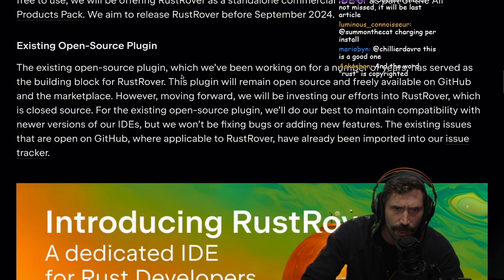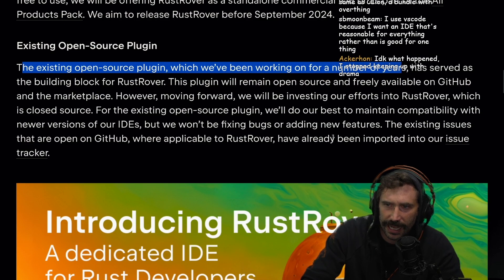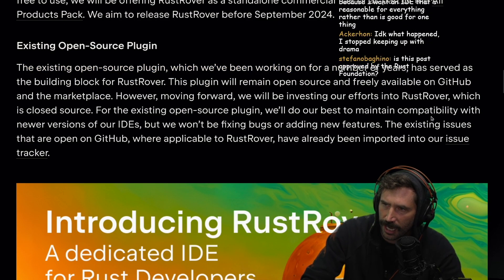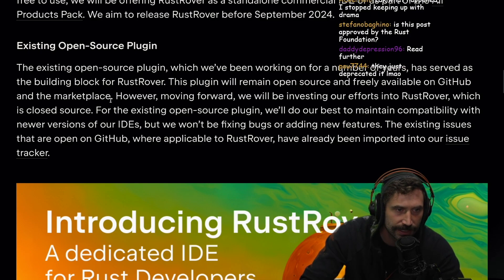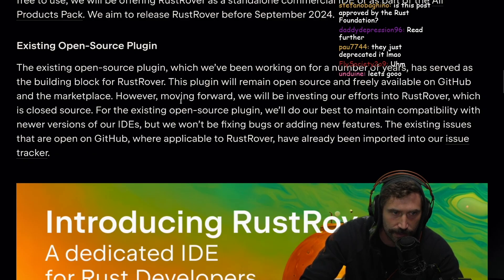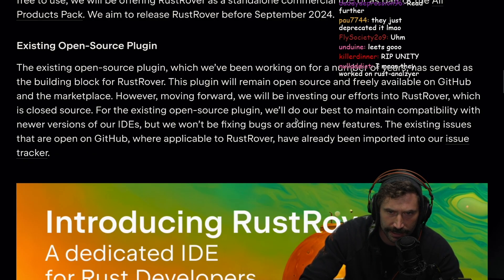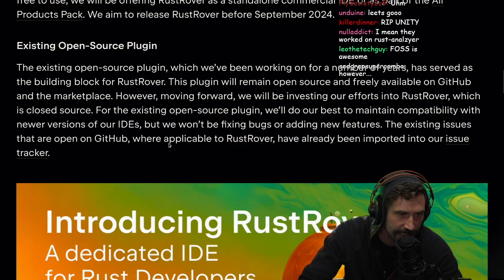The existing open source plugin, which they have been working on for a number of years — that's cool that they made it open source right away. It has served as a building block for Rust Rover. This plugin will remain open source and freely available on GitHub and the marketplace. However, moving forward, they'll be investing their efforts into Rust Rover, which is closed source, and they won't be fixing bugs or adding new features to the existing plugin. The existing issues on GitHub where applicable to Rust Rover have been imported into their issue tracker.